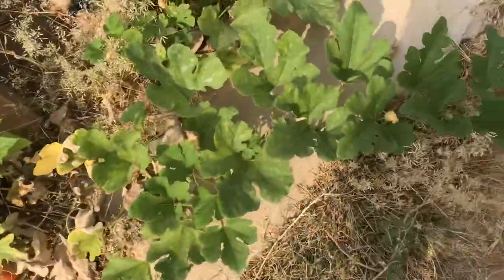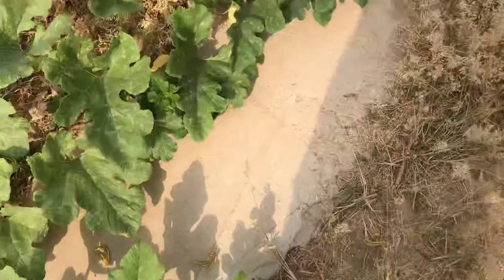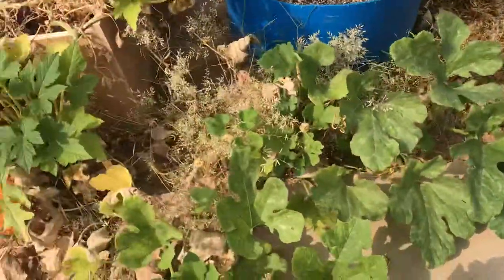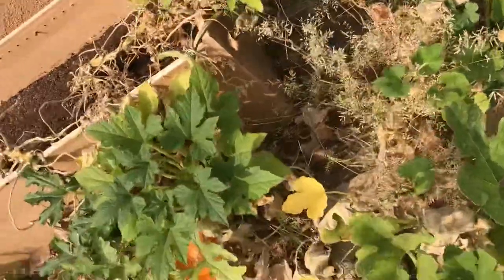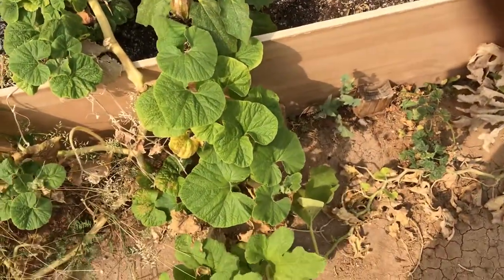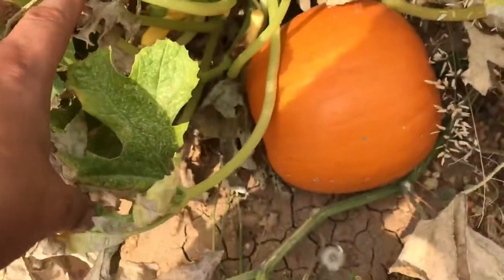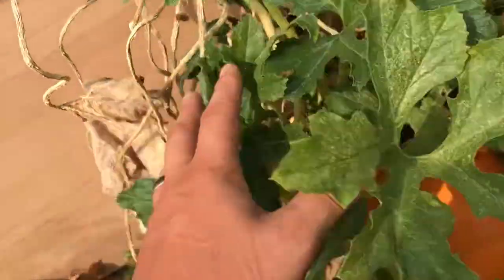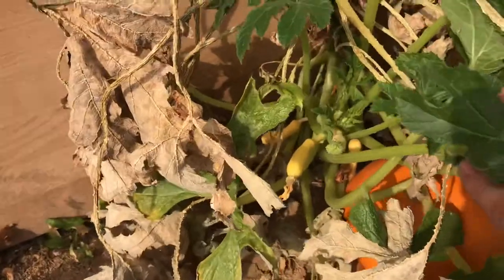The vines did pretty good out here. I was supposed to do a video yesterday but it was Labor Day weekend, so I hit the casino, had a couple of drinks, and woke up hungover. But today is Tuesday and this is my jack-o-lantern pumpkin at 16 weeks.